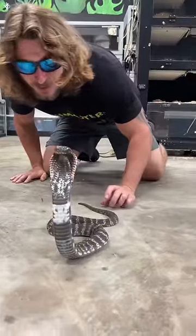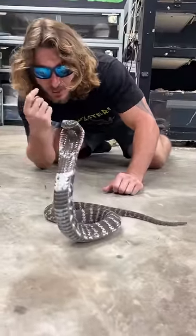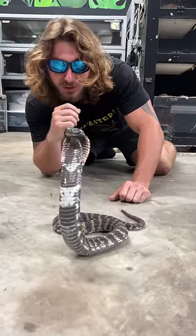Guys, look at this. This is a Rinkhals Cobra. It's deep in shed — can't really see too well because it's got a liquid layer in between the old and new skin.